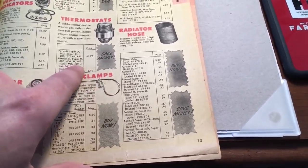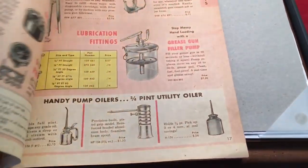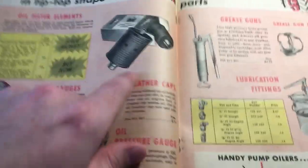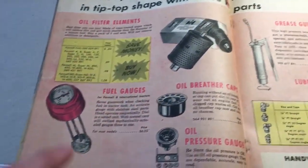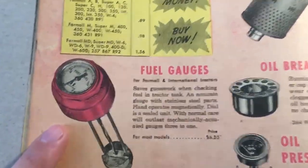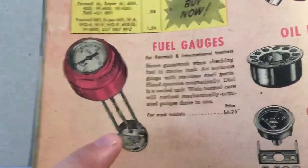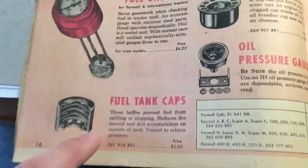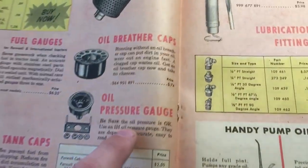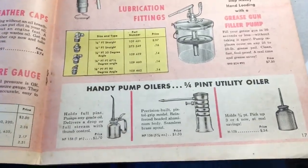Thermostats — one for an M was $2.07, another was 70 cents. Then we get into tools and accessories. There are filters — an engine oil filter for the Super C was 89 cents. Fuel gauges — maybe somebody didn't know they had fuel gauges that could go in the tank for most models — $6.25. Fuel tank caps, oil pressure breather caps, grease fittings, oil cans.